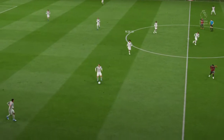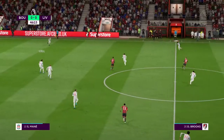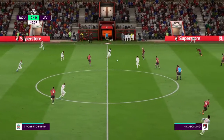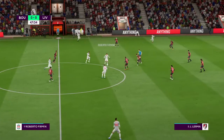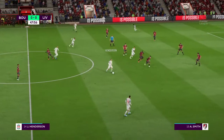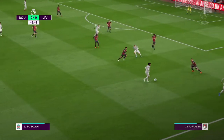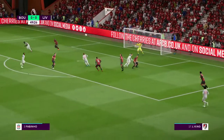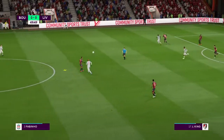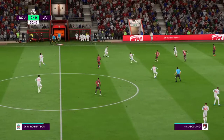The second half is underway. Room for improvement, shall we say. Give it a C- but hoping for an A-plus in the second half. Fabinho, Wijnaldum, Roberto Firmino, Henderson, Mohamed Salah. Roberto Firmino waiting in the middle. Oh, that's good defending. Brooks — he's cut it out.